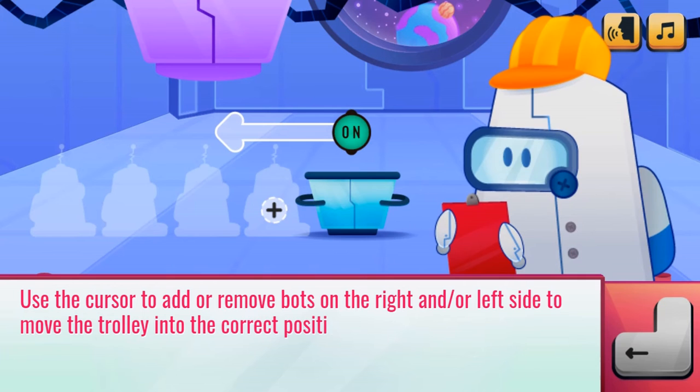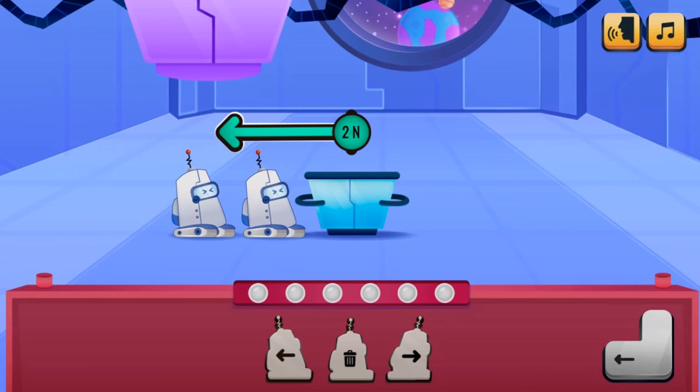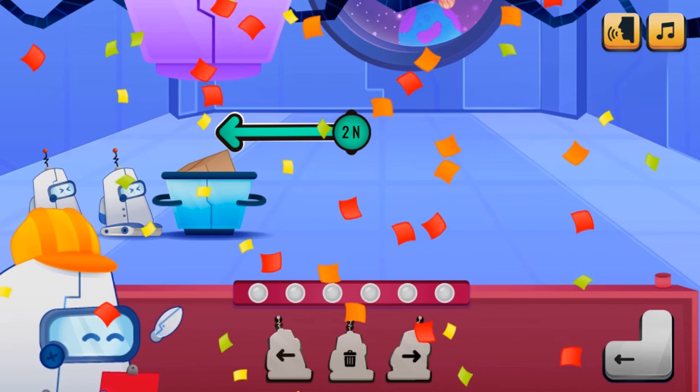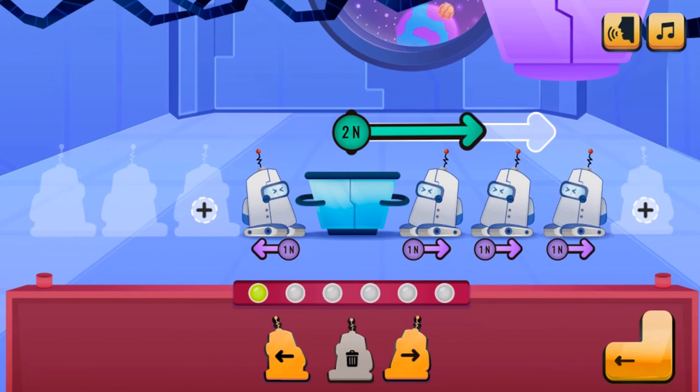Welcome to the Bots Laboratory. Take part of the crew and learn about Newton's first and second laws. Chief will teach you more about Newton's first and second laws at the Bots Laboratory. Your goal is to move the trolley right under the tube to catch the falling object.